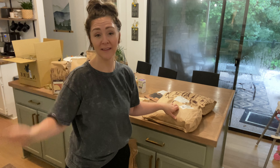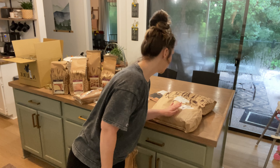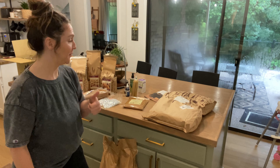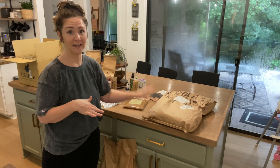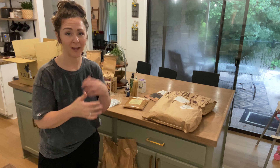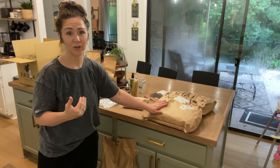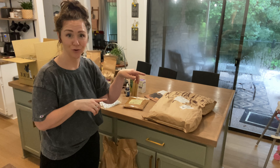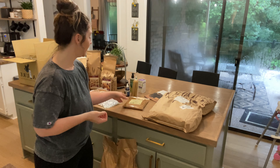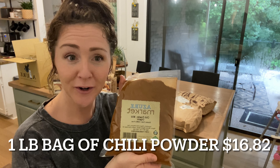This 50-pound bag will hopefully last us about two months. The next thing I got is long grain organic brown rice — I bought a small container a few months ago just to see if I'd like it, and we loved it. It was super good quality and we didn't have any bugs or problems. So we grabbed a big 25-pound bag. We're going to store that in a five-gallon bucket with a gamma seal lid to keep it fresh.